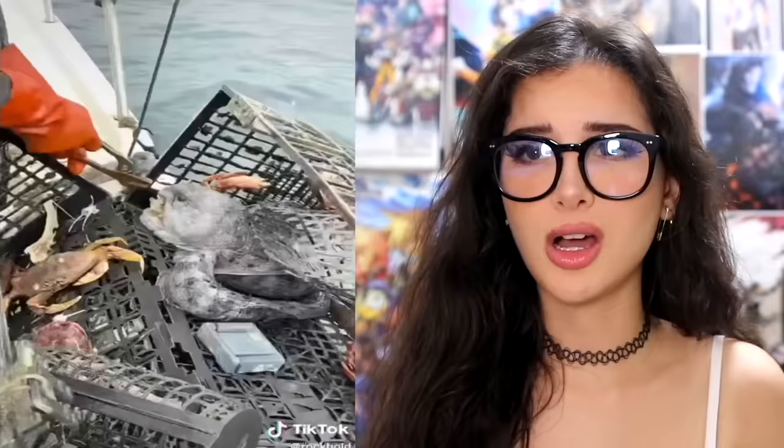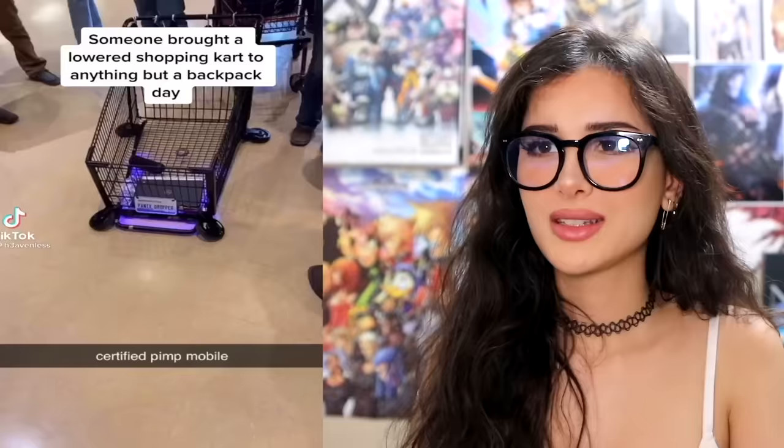Three big wolf eels in my crab traps today. Wolf eels — he's ugly. What does he got in his mouth? Kind of looks like my dog when they have something in their mouth they're not supposed to have. Why does he look like he's going to jail? Somebody brought a lowered shopping cart to anything but a backpack day. How do you lower a shopping cart? That's what half the shopping carts at Walmart look like — one wheel doesn't work, might as well just give up. They really put LEDs on it. My audition for the next Fast and Furious movie.